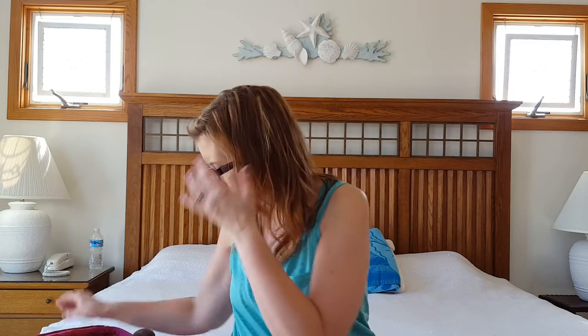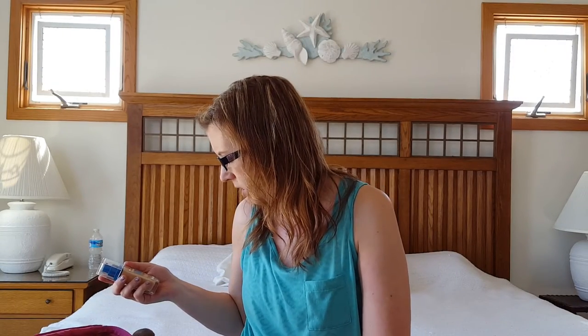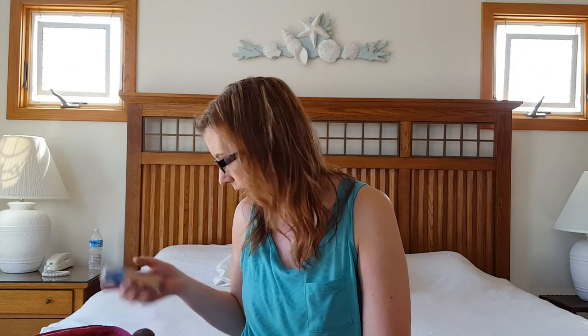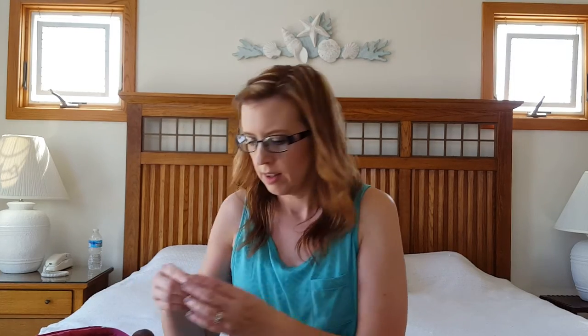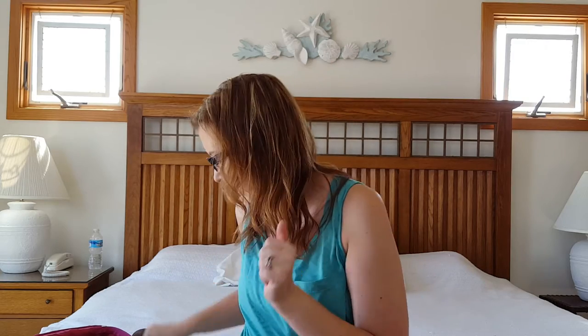Then I brought the Maybelline Super Stay Better Skin foundation — my color is Ivory 15. And the Crème Brûlée eyeshadow from Wet N Wild — I just use that as a base before I put anything on.